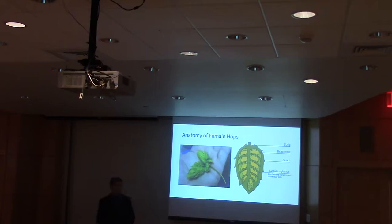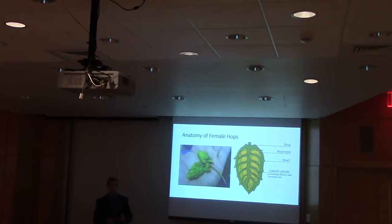Looking at the anatomy of the female hops — these are what the actual hop cones look like. Their components consist of the strig, which is the stem of the hops. Then there's the bracteole and the bract, which are the leafy green parts that contribute polyphenols. And then there are the lupulin glands, which are these yellow kernels inside the hops. These contain resins and essential oils. The essential oils contribute to the aromas, and the resins contain alpha acids, which produce bitterness after undergoing a chemical change during the boiling process.